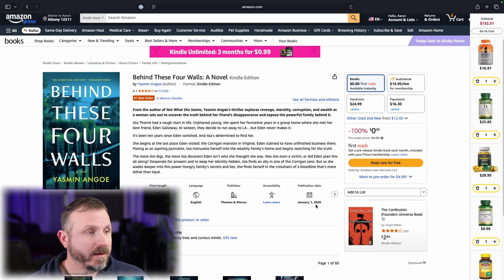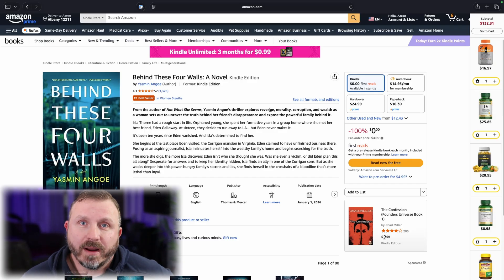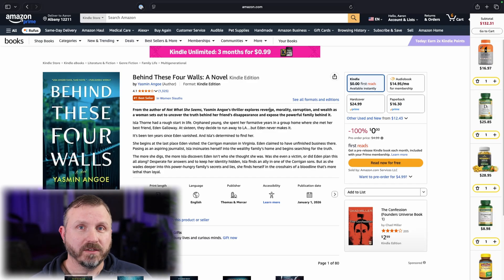It's not a book I'm going to read, I promise you that, but it's by Yasmin Ango, Behind These Four Walls. This is just an example because I like the price — it says $0, available instantly. So I wanted to do a brand new book, freshly released and something downloaded just as I'm doing it on the video.